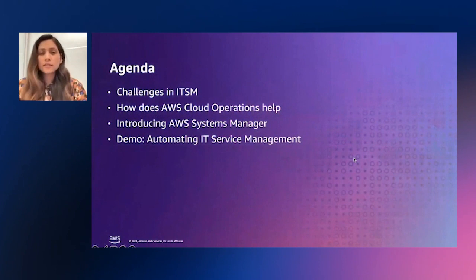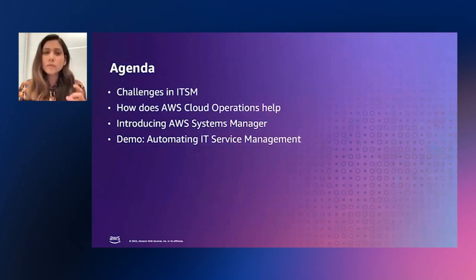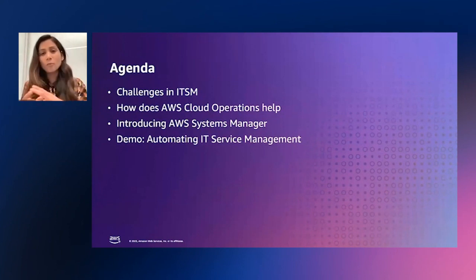So today on the agenda, we'll first start off with what are the common challenges in ITSM that our customers face today. Next up, we'll talk about how the AWS Cloud Operations Model can help you address these challenges. Then we'll talk about AWS Systems Manager, which is a key component of the AWS Cloud Operations Model. And finally, we'll learn how all of it actually works through a demo, which will highlight how we can automate service management and integrate service management with operations in AWS.